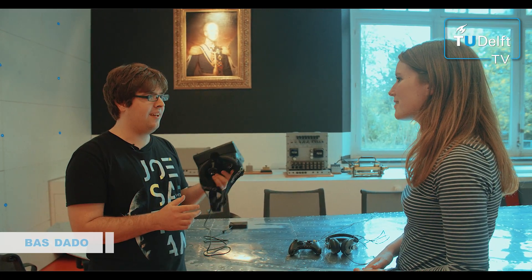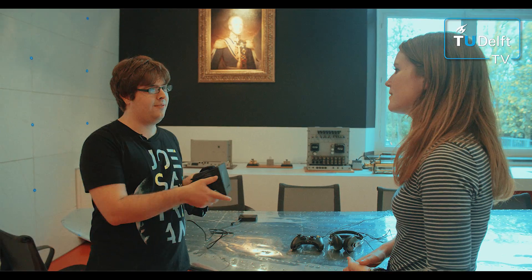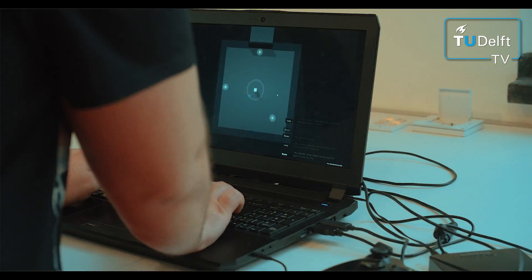We only use the fact that it has head tracking, and that means that basically whenever you turn your head around to the left or to the right, it sends exactly how much you turn to the computer, and then in the game we interpret this and move your character exactly the same amount.